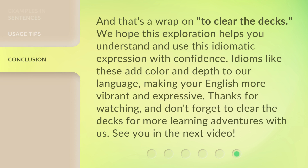And that's a wrap on 'to clear the decks'. We hope this exploration helps you understand and use this idiomatic expression with confidence. Idioms like these add color and depth to our language, making your English more vibrant and expressive. Thanks for watching, and don't forget to clear the decks for more learning adventures with us. See you in the next video!